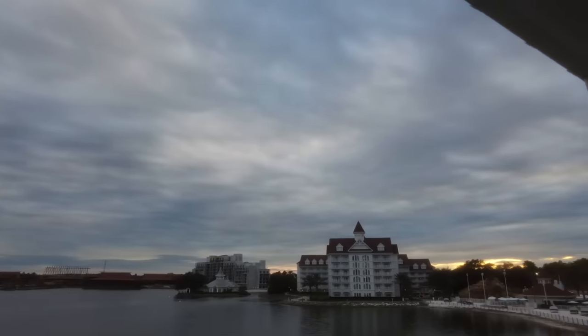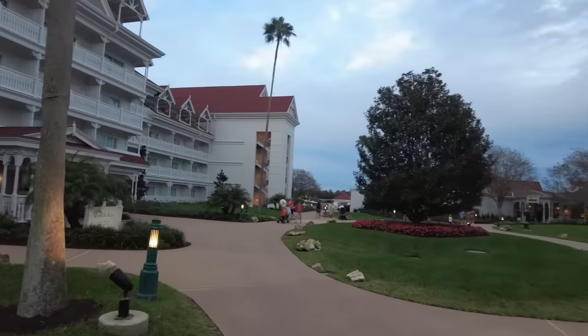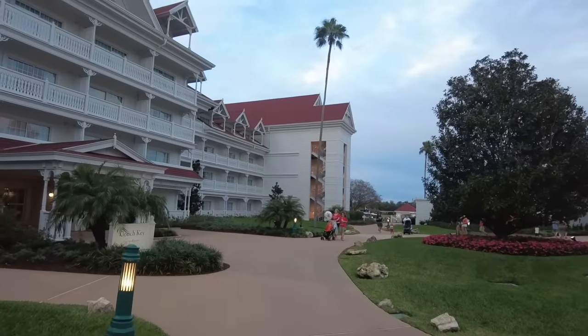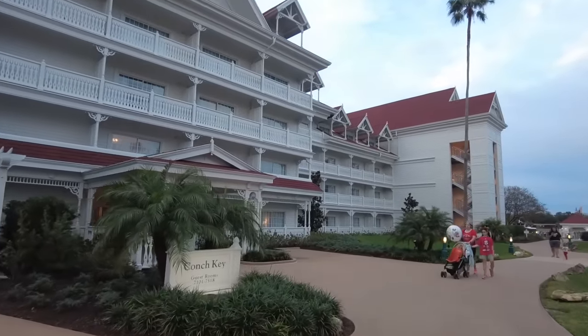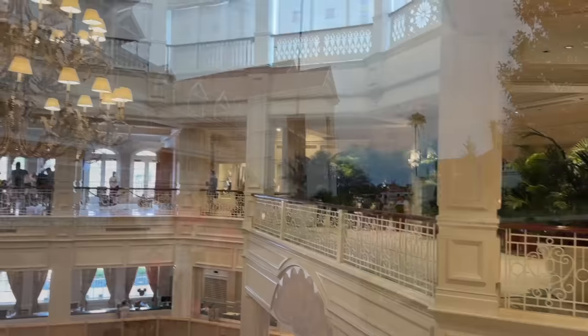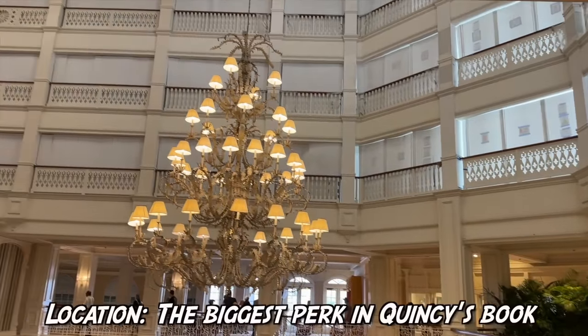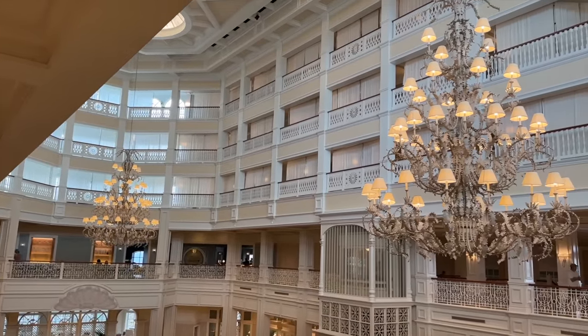Generally at deluxe hotels you can expect rooms to have more amenities and be a little larger, and that is true here. A lot of the rooms have been updated and are absolutely beautiful. If you want to learn more about the resort, you can check out the full review on the channel, and coming soon is a full tour featuring those updated rooms.